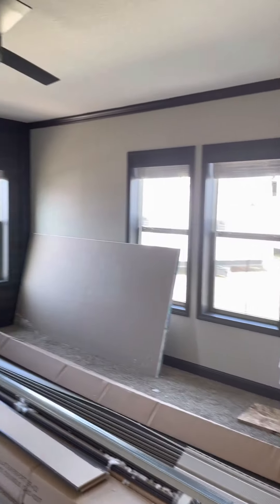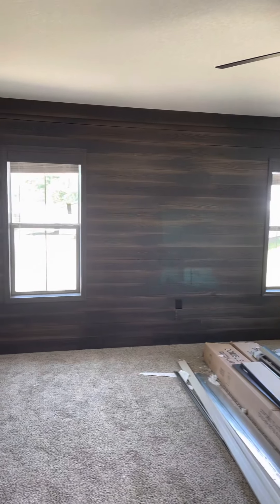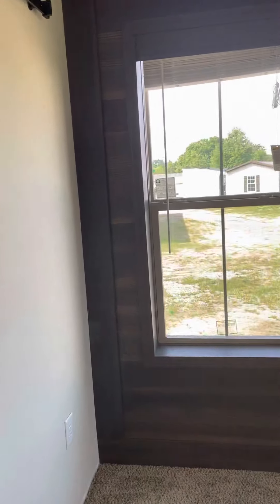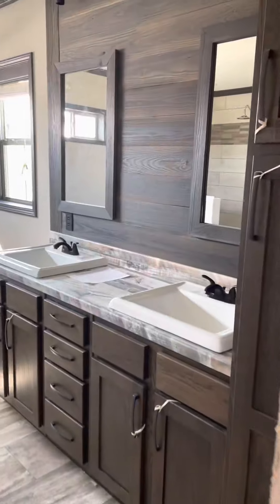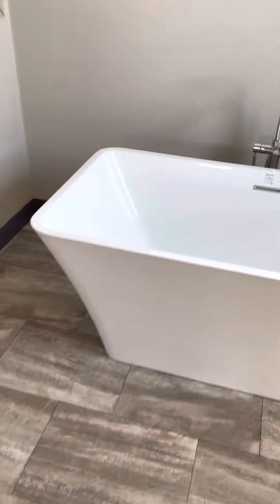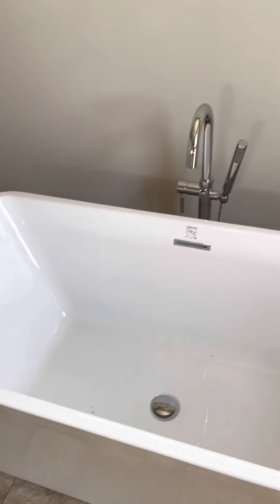We'll go back here and take a look at the master. Here's one of the closets — it does have two closets in the master. Nice shiplap on that accent wall. And you do have the barn door here at the bathroom. Got your double sinks, more of that shiplap, and there's your linen storage in here. And that nice deep, deep bathtub — my wife would love that.